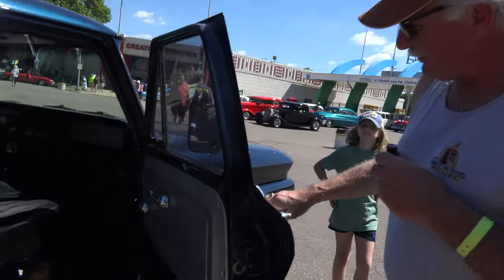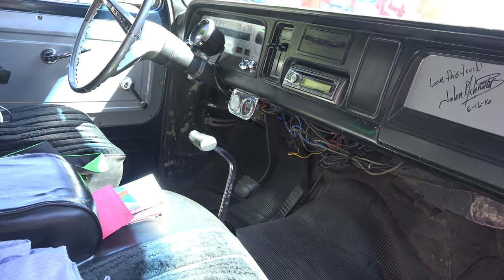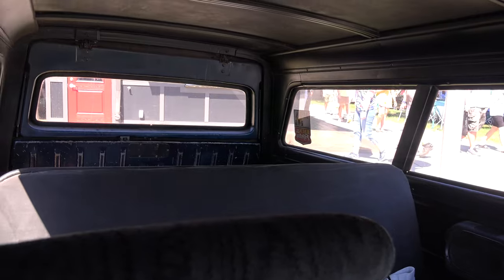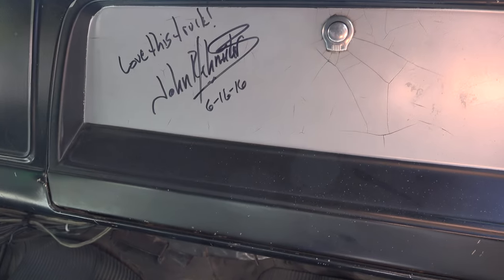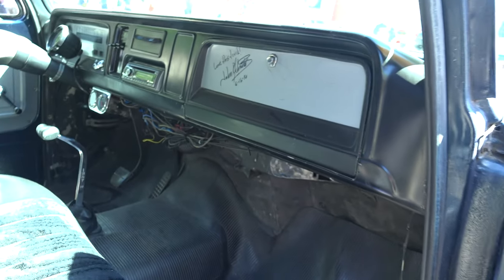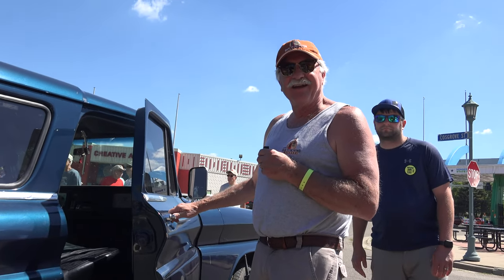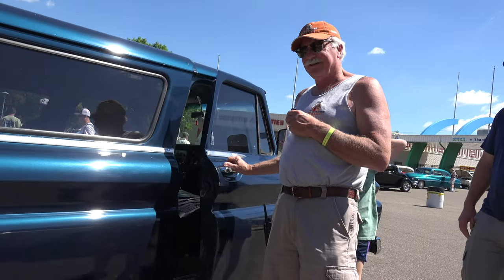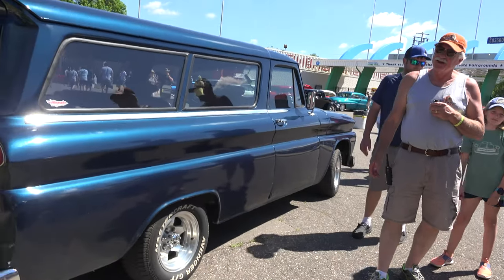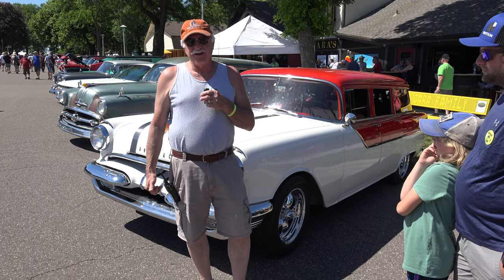The interior is all utilitarian. You can see the dash cover that says 'Love this truck — John Schneider.' John Schneider is Bo Duke from Dukes of Hazzard. I chauffeured him around one day in this thing and he signed it for me. He had a ball with us.